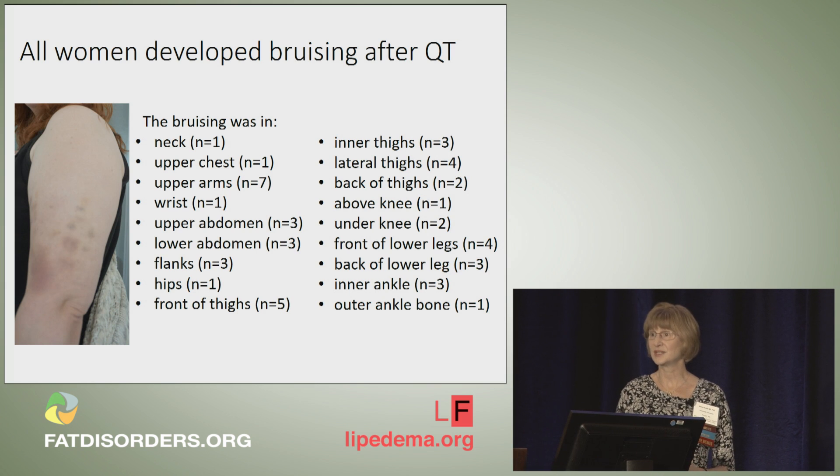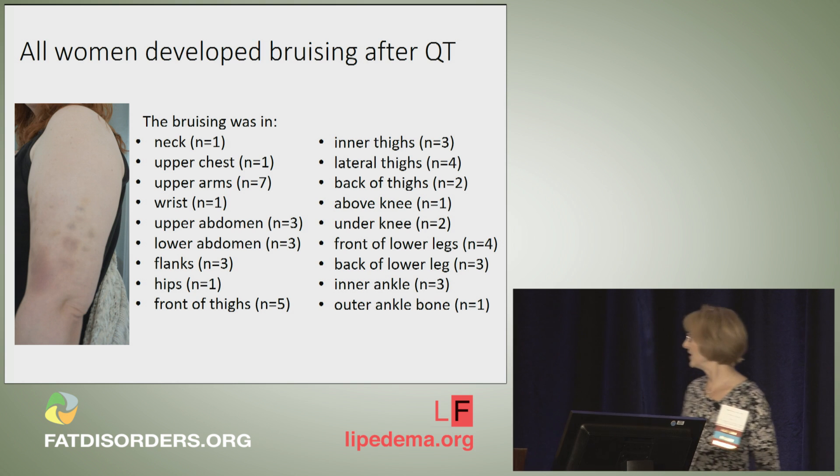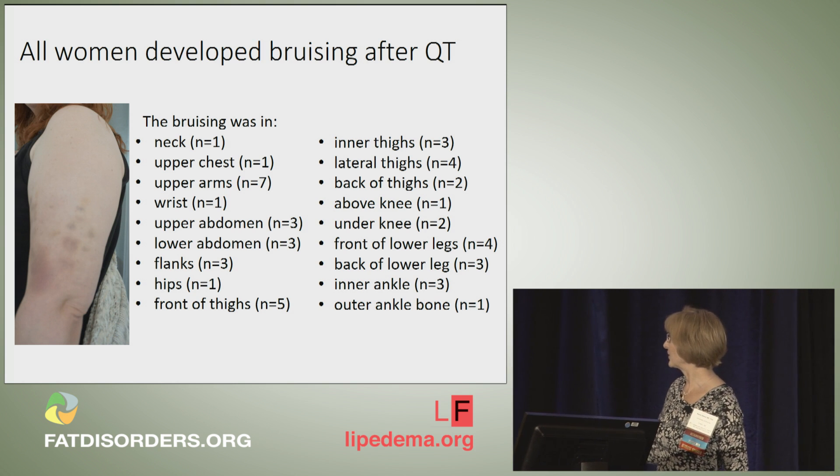They all developed bruising after the therapy, primarily in the upper arms, with scattered bruises on the rest of the body.